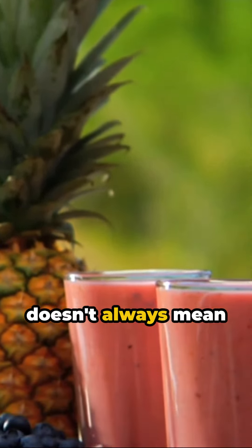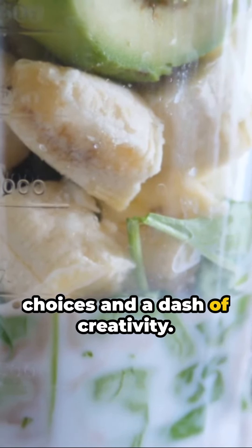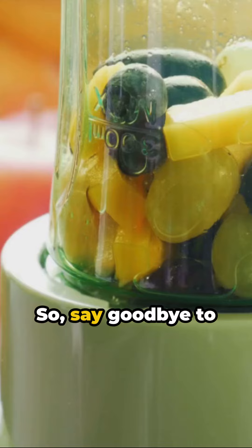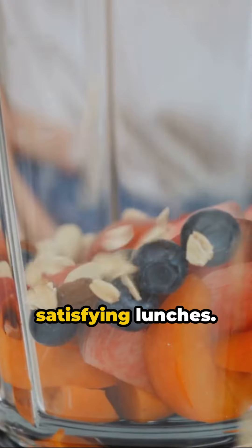Remember, good food doesn't always mean hours in the kitchen. It's all about smart choices and a dash of creativity. So say goodbye to unhealthy fast food, and hello to quick, healthy, and satisfying lunches.